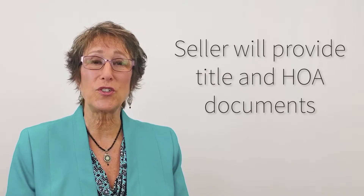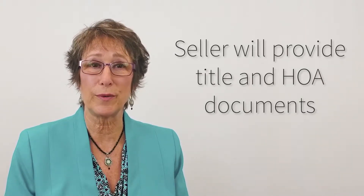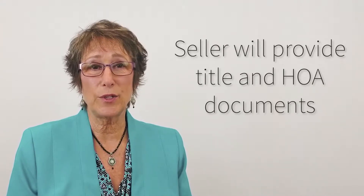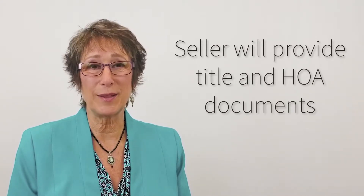In the meantime, the seller is going to be providing us with title commitments and all of the HOA documents for you to review. If there are any other documents that they have that we need access to, they'll be sending those over as well.